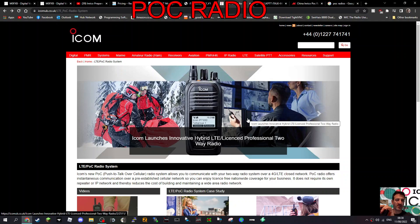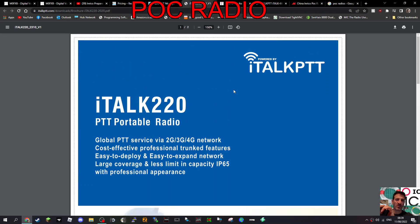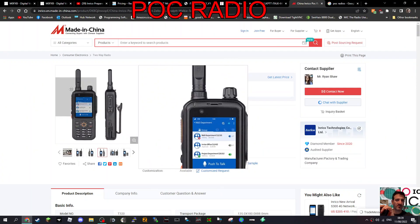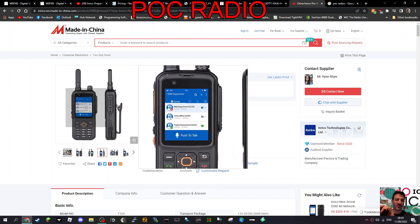A lot of the radios I've seen have 16 channels. You've got companies like Real PTT, I-Talk PTT - looking at different radios you can buy. This one looks the same as the Inrico T320, and then you can download the software - Real PTT, Inrico PTT, and others - it all looks the same to me.